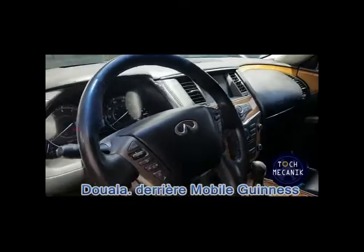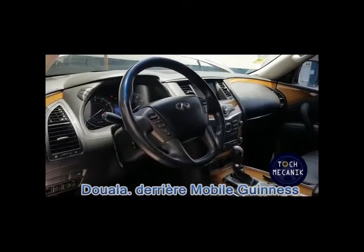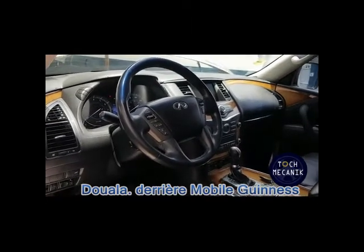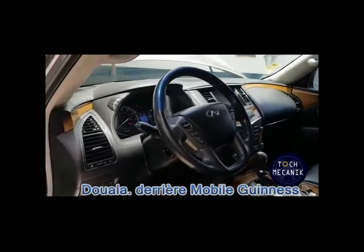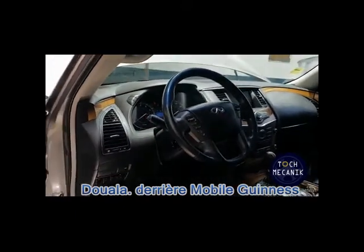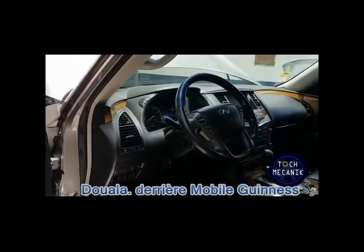Car vous savez bien qu'après avoir constaté, la question est souvent : comment on fait, comment on solutionne ? Nous avons la solution dans nos diagnostics. Ensuite nous proposons des devis pour pouvoir remédier aux problèmes selon vos convenances. Partagez cette vidéo et abonnez-vous surtout.